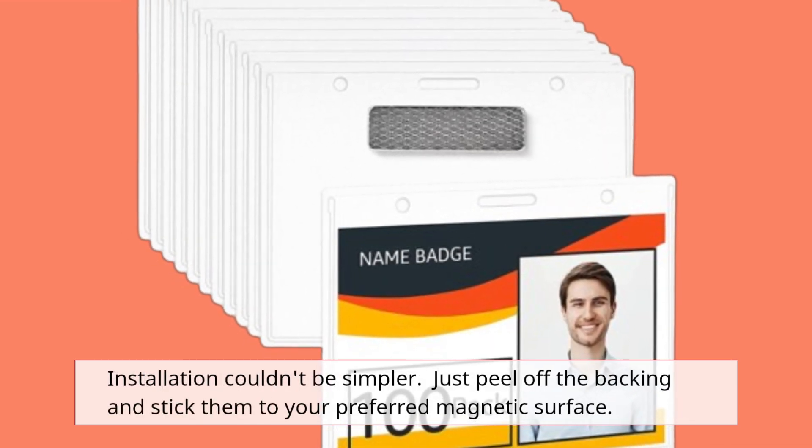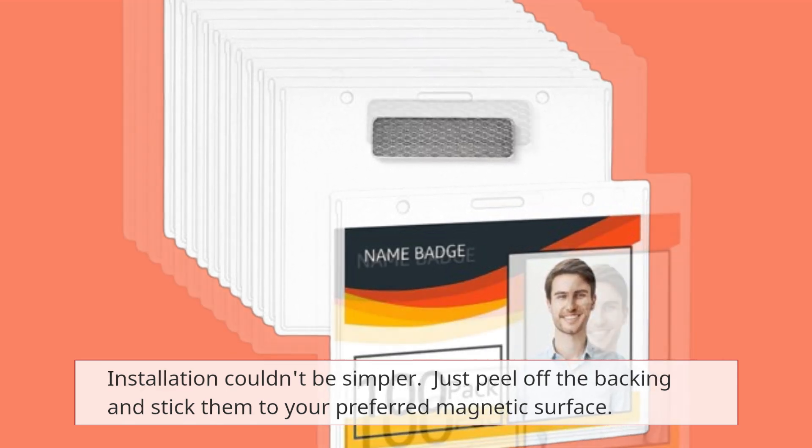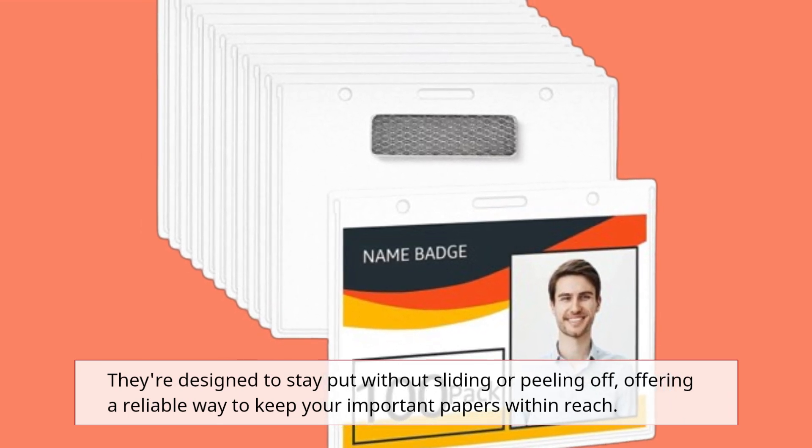Installation couldn't be simpler. Just peel off the backing and stick them to your preferred magnetic surface. They're designed to stay put without sliding or peeling off, offering a reliable way to keep your important papers within reach.